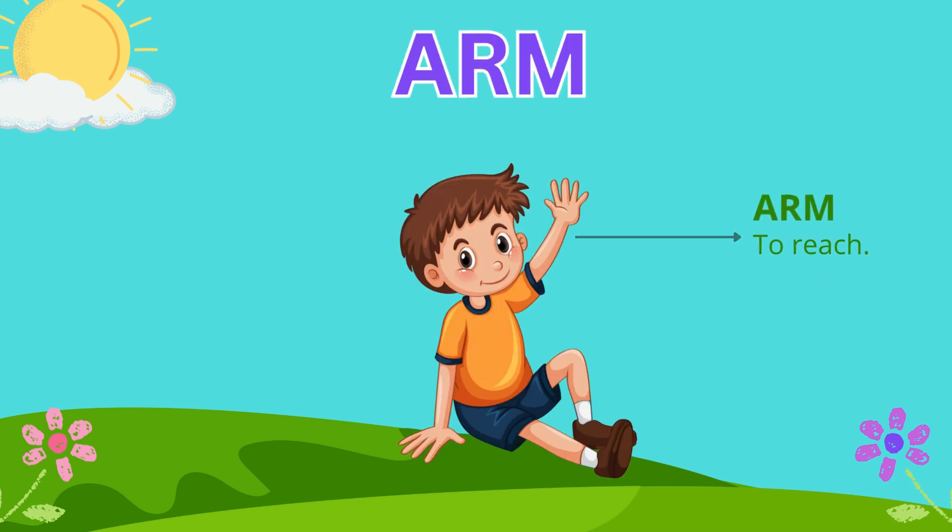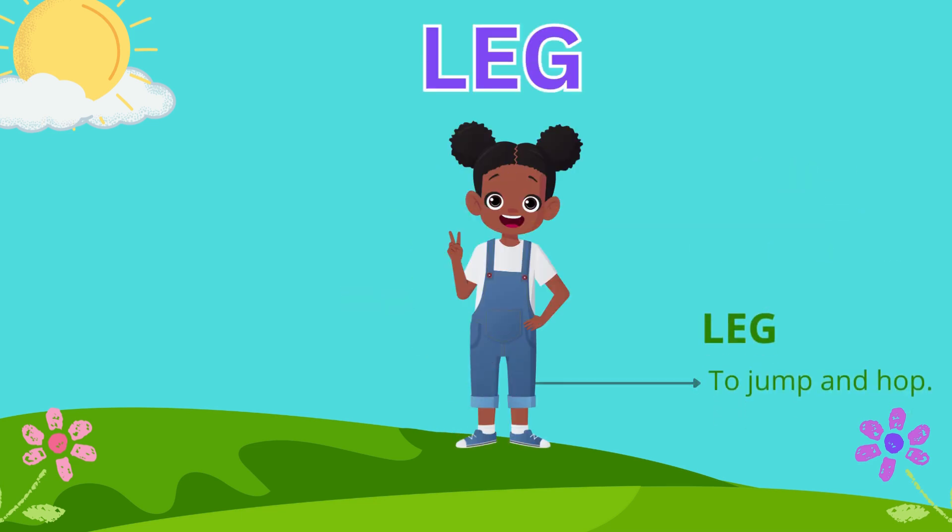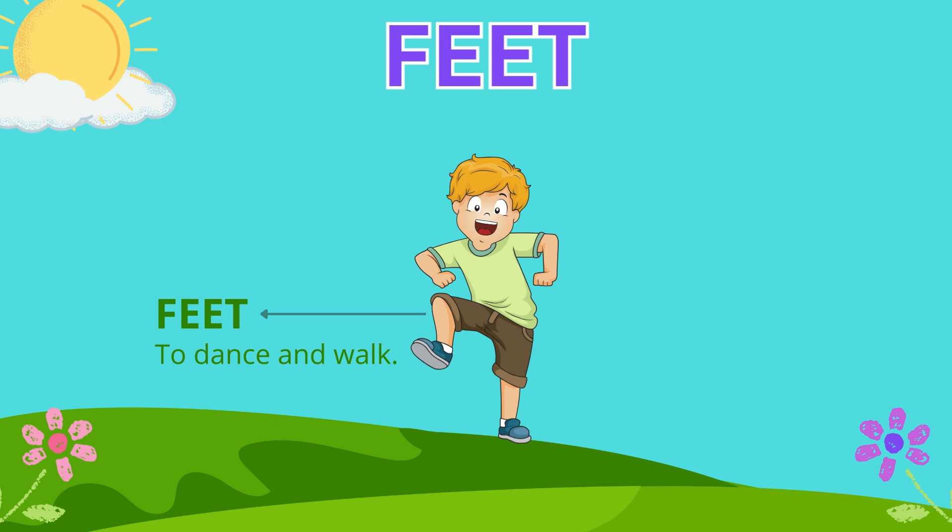We have our arms to reach, our hands to grab and hold, our legs to jump and hop, and our feet to dance and walk.